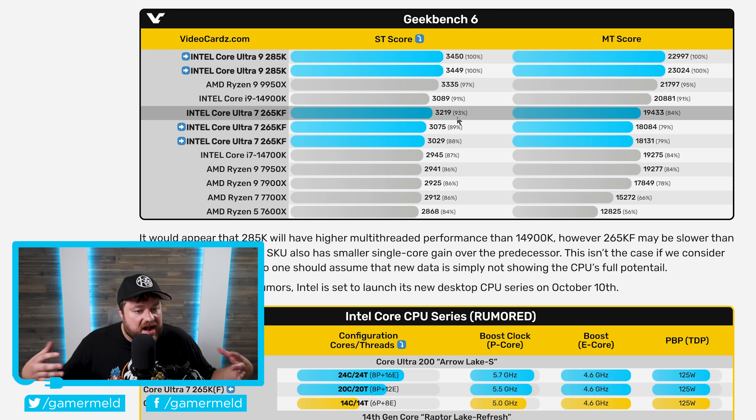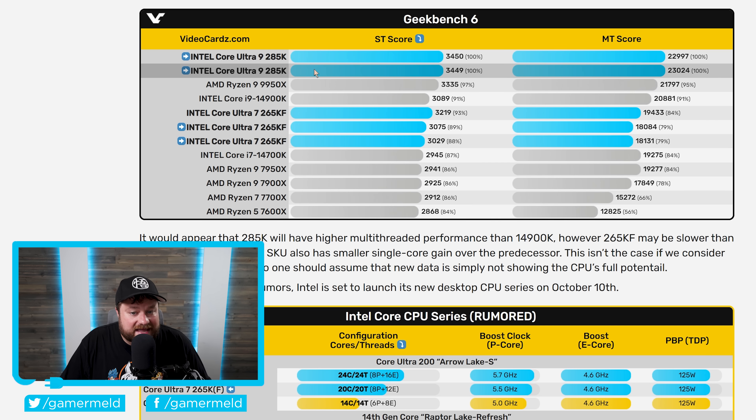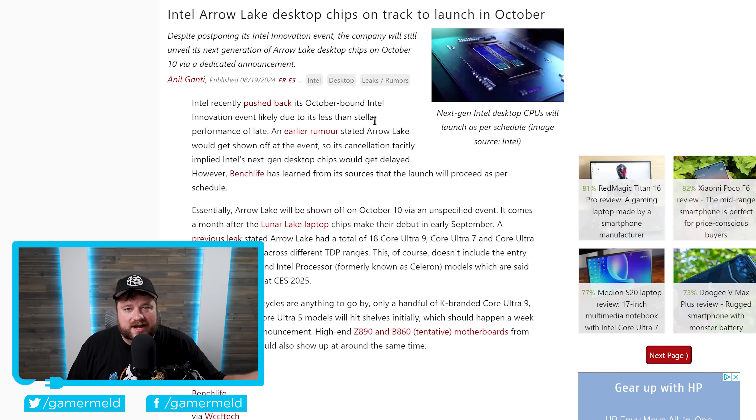Next up, I recently went over some of the first benchmarks for Intel's next-generation Core Ultra 200 desktop CPUs, and Intel's highest-end model, the Core Ultra 9 285K, actually beat out the 9950X in Geekbench 6. Well, it looks like we now not only have the announcement date, but even the release date for those Intel CPUs. Not too long ago, Intel actually canceled their big innovation event — one of multiple ways they were trying to cut costs after a pretty bad quarter recently.